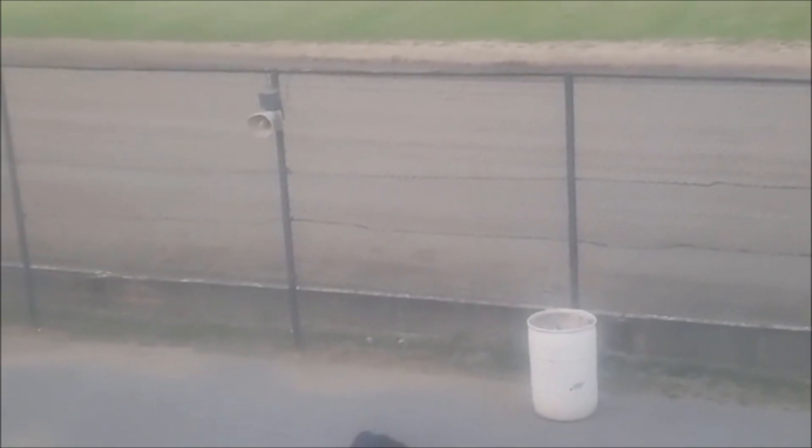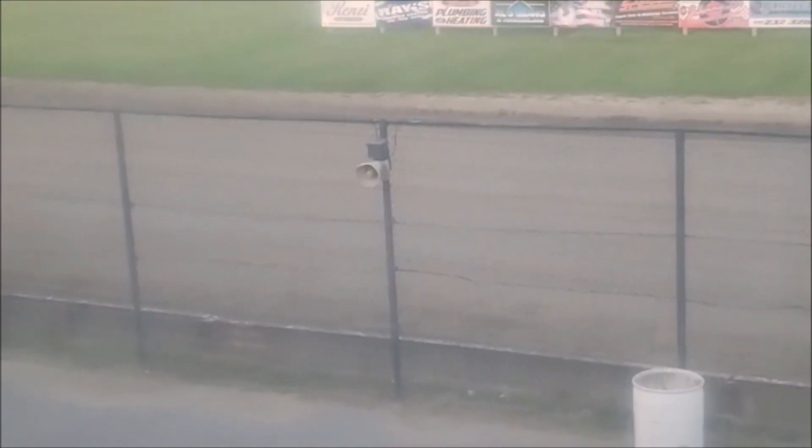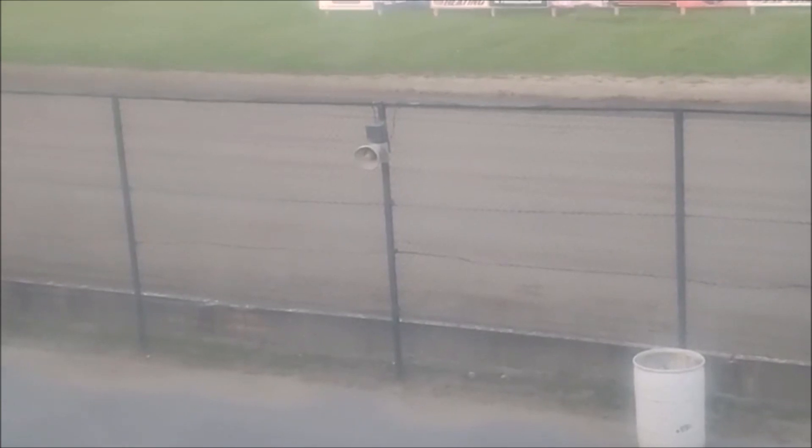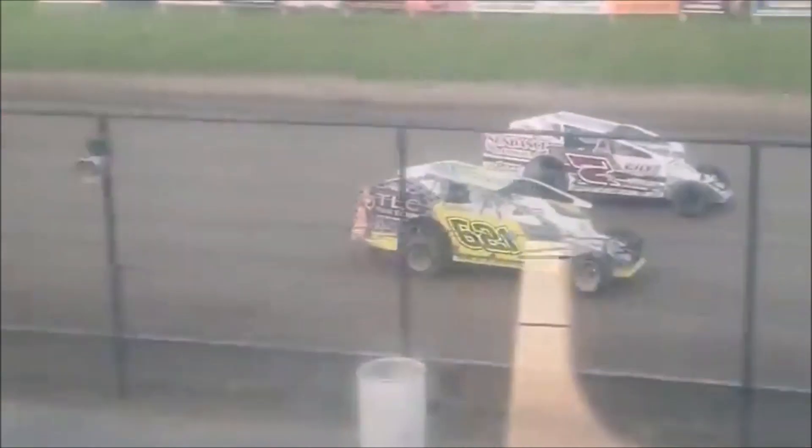Heat race number two ready to roll trackside. Jamie Davis has the lineup. Qualifying heat number two for the Bob Johnson Dirt Car Sportsman cars. On the pole, inside row number one, the 7D of Dustin Hutton out of Central Square. On the outside, the 621G of Trevor Gibbons. Inside row two, the 95 of Kira Bacchus out of Fulton, and on the outside, the 92 of Frank Sibley out of Calcia.